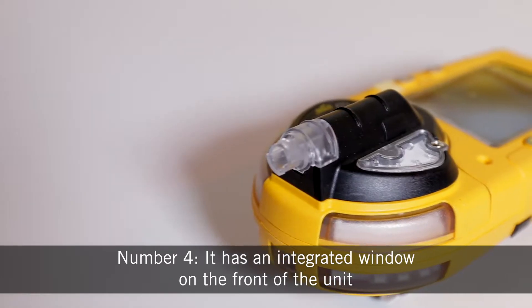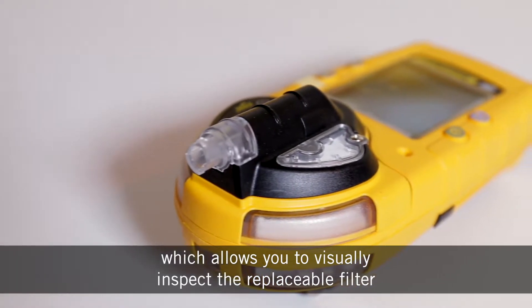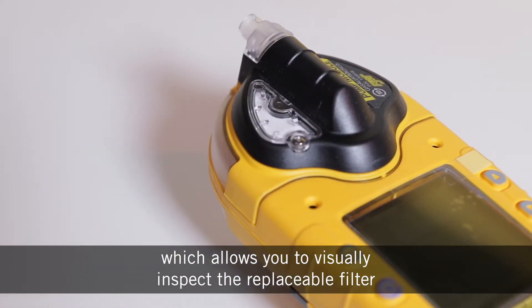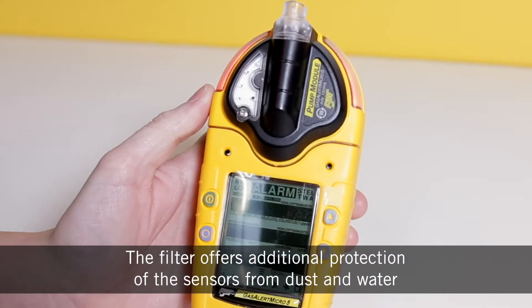Number four, it has an integrated window on the front of the unit which allows you to visually inspect the replaceable filter. The filter offers additional protection of the sensors from dust and water.